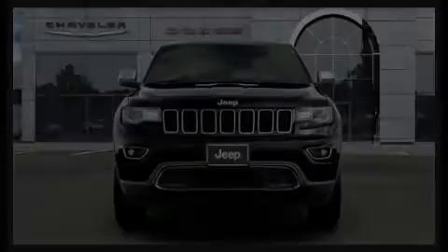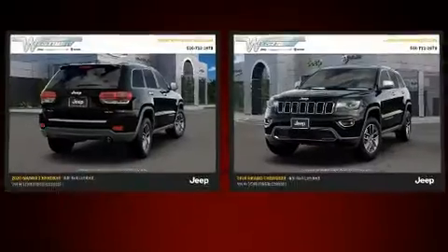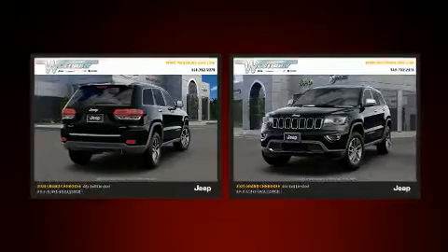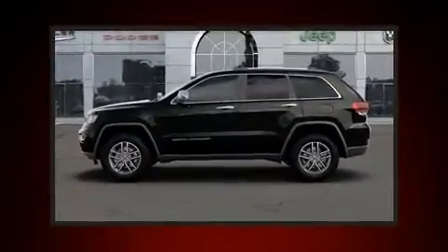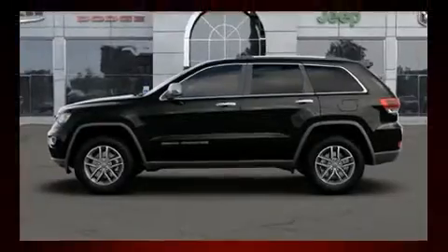Outstanding design defines the 2020 Jeep Grand Cherokee. It includes power seats, leather upholstery, speed-sensitive wipers, an automatic dimming rear-view mirror, automatic dimming door mirrors, fully automatic headlights, and seat memory.